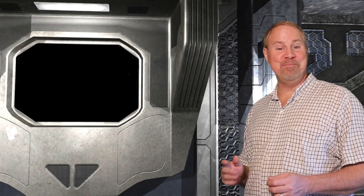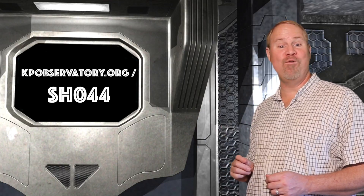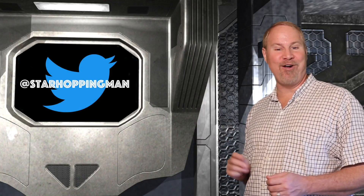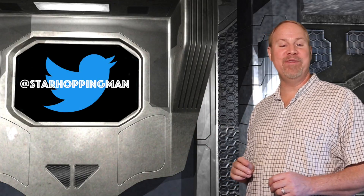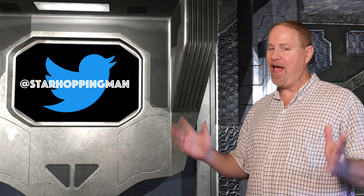So that does it for this week's episode. You can find the show notes on our website at kpobservatory.org/SH044, where you can comment and leave any questions that you may have. You can also contact me personally on Twitter at StarHoppingMan, where I'd love to help you with any astronomy observing questions. Feel free to reach out — I'm here to help.